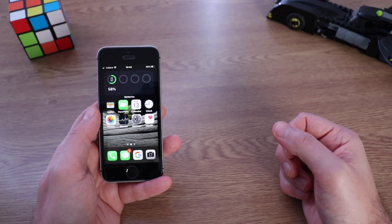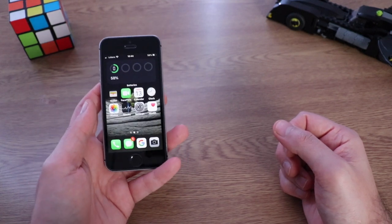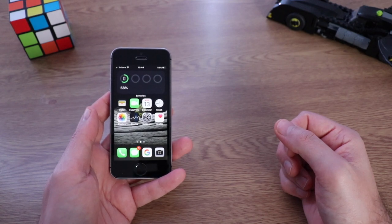Hey, how's it going guys, Stefan is here, welcome back for another video. This is the iPhone SE first generation — should you buy this iPhone in 2021? This is the video for today, let's start now.